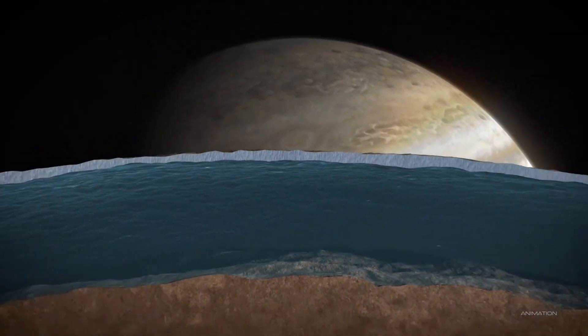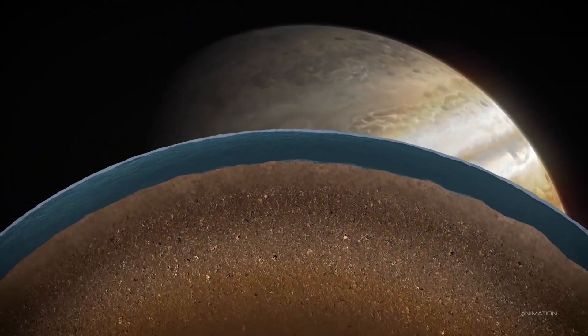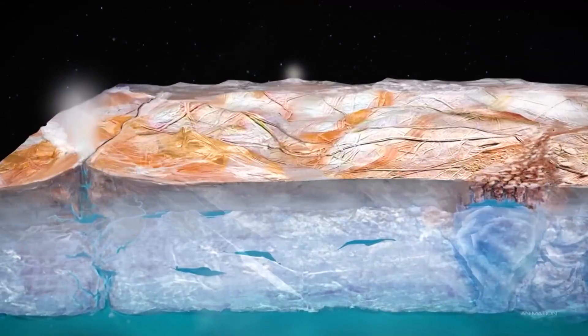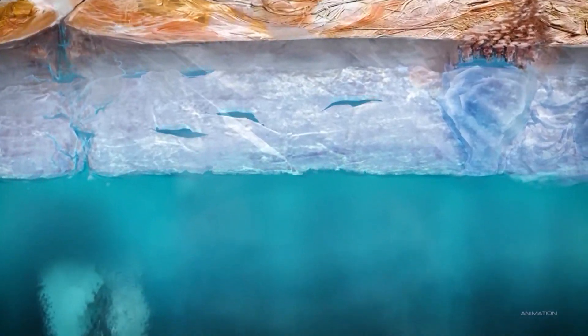Scientists have been dreaming about a mission like Europa Clipper for more than 20 years. Scientists think the moon Europa is one of the best bets in the solar system for sustaining life. Under its surface, they believe it has an ocean with tides from Jupiter's gravity that produce heat.